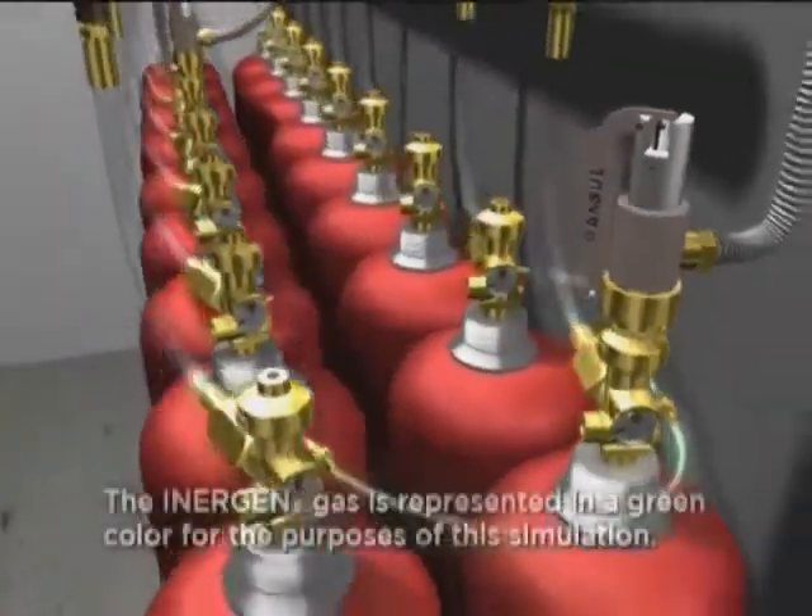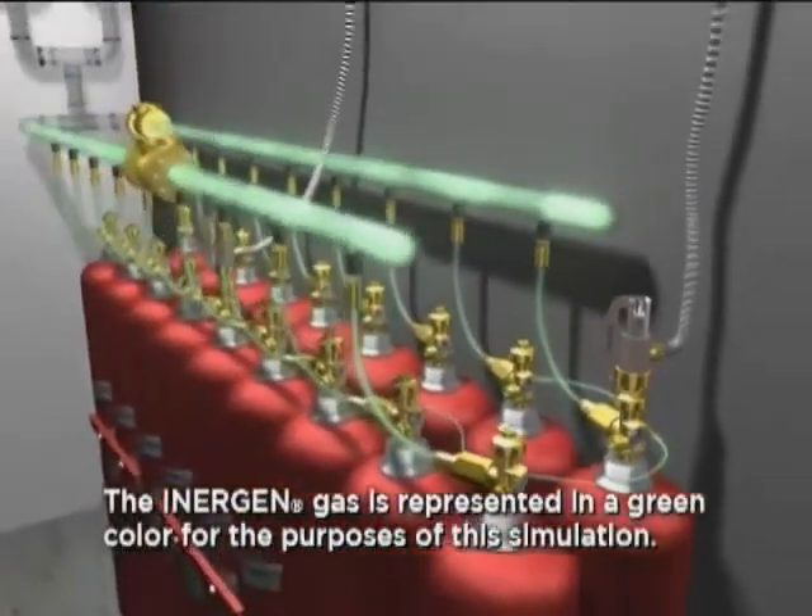The cylinder valve opens, allowing the Inogen agent to discharge from the storage cylinders.